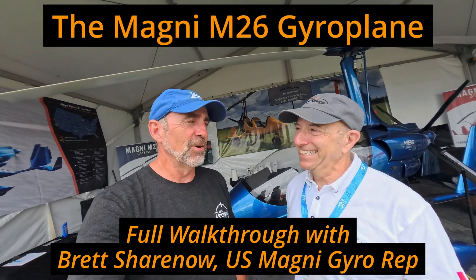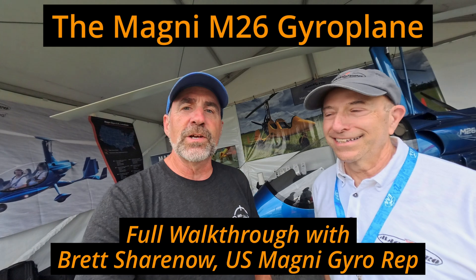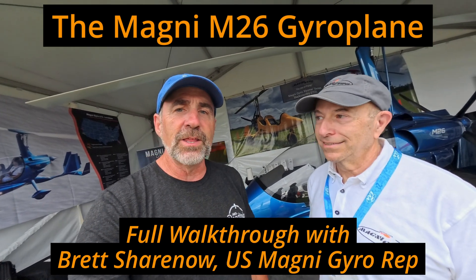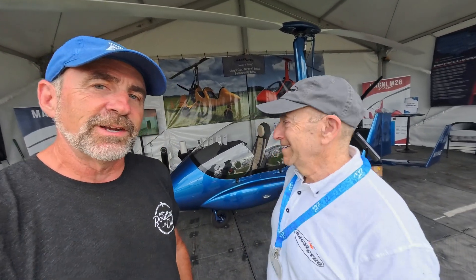It's Thursday morning at Oshkosh 2025, and I'm with Brett. Brett's going to show us what's here and what's new at the Magni booth. There's a gyro behind me that I've never seen before, and I'm looking forward to getting a good look at it. Brett, maybe you can walk us through this beautiful blue gyro that we have behind us here.